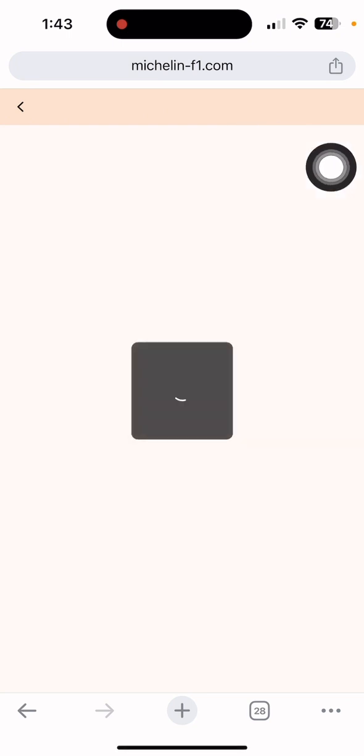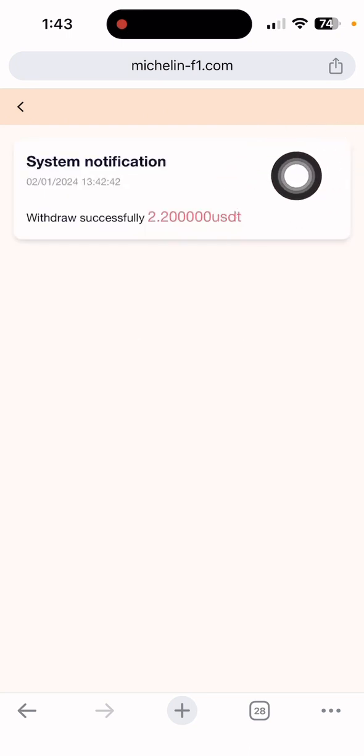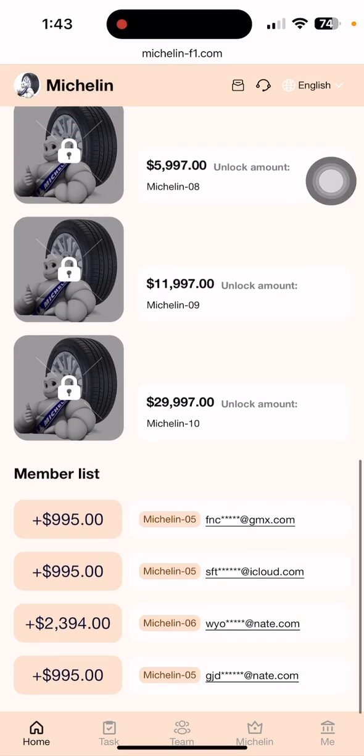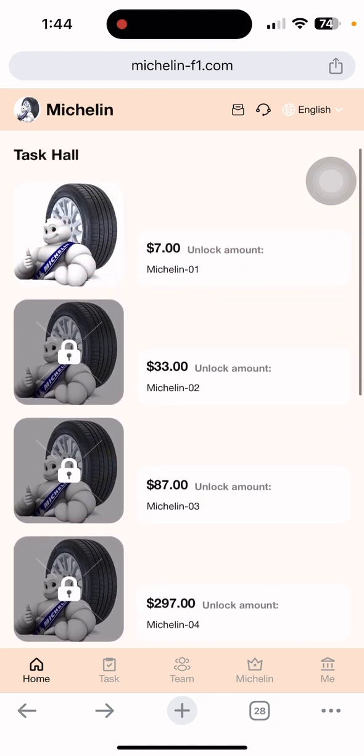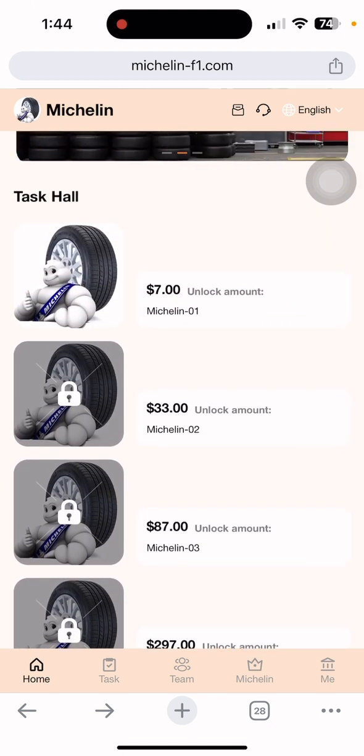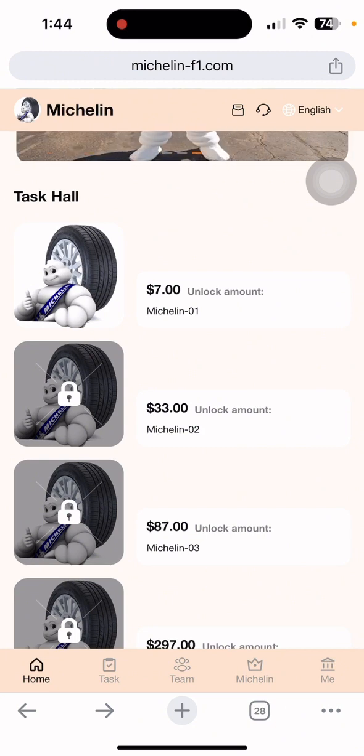You can see the withdrawal showing successfully — 2.20 UGT withdrawn, with the date and time displayed. This means this website is still paying. If you want to invest in this site, it's your choice — I don't force anyone. Until next time, I'll see you in the next earnings video. Don't forget to subscribe to my channel.